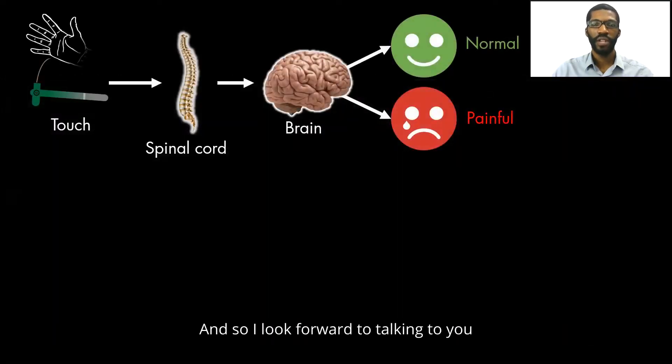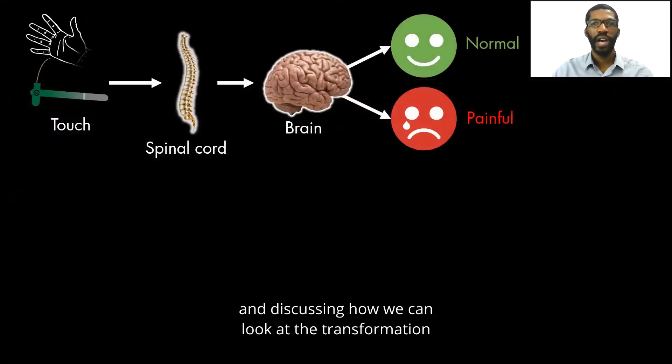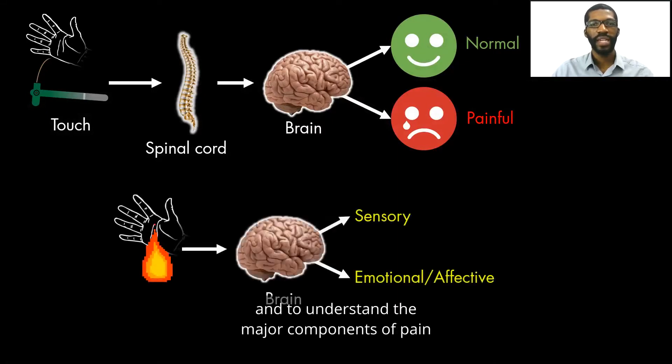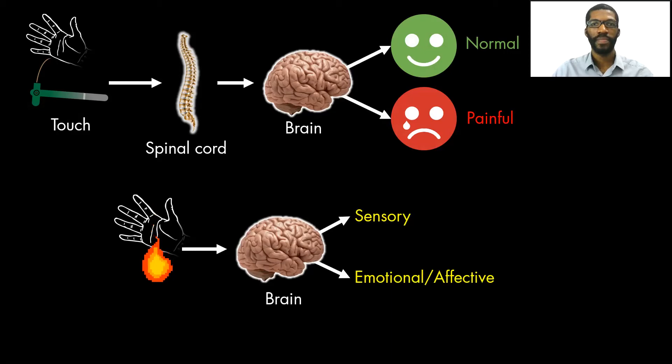I look forward to talking to you and discussing how we can look at the transformation from normal to painful, and to understand the major components of pain and how these are instantiated within the brain.